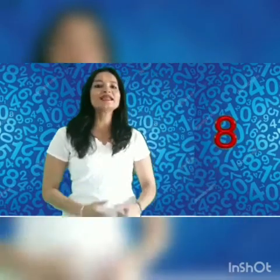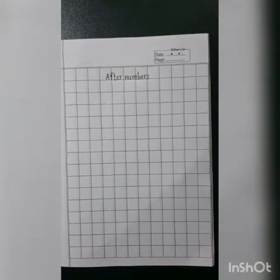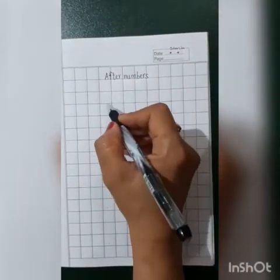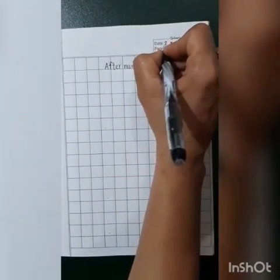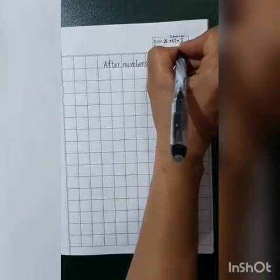So today, kids, we have got after numbers. Today we are going to write after numbers. Parents, you have to give a heading like this and give 5 dots. Kids, first we are going to write the date: 21.07.20.